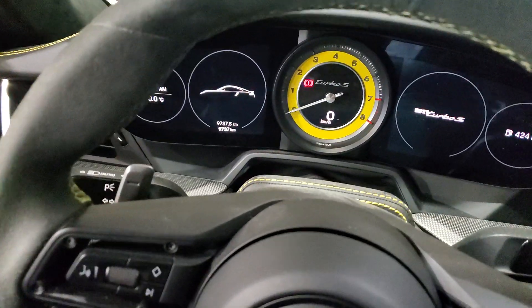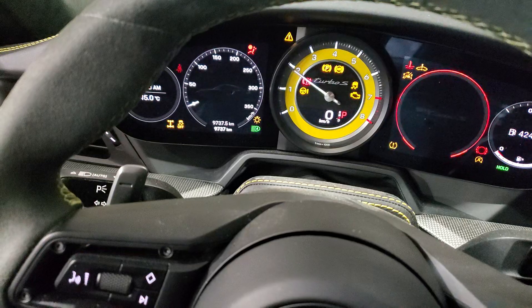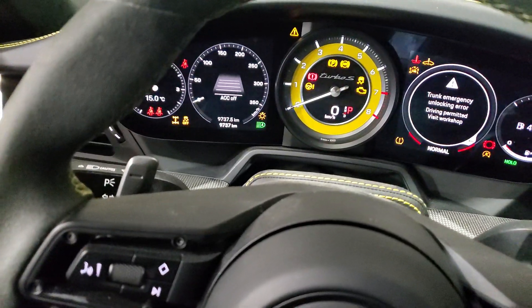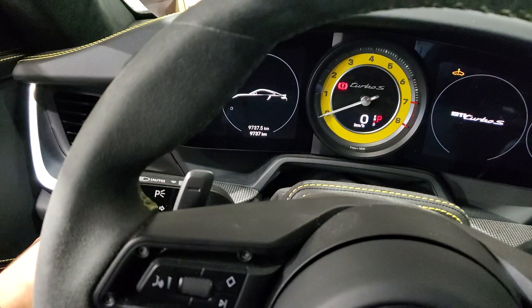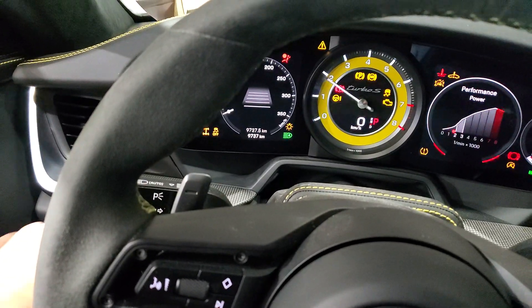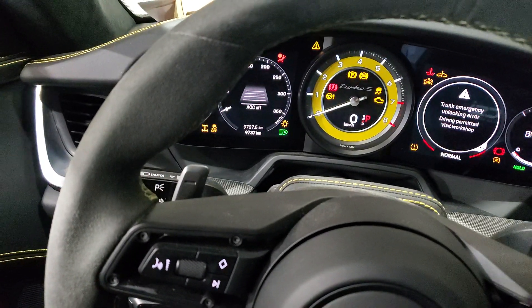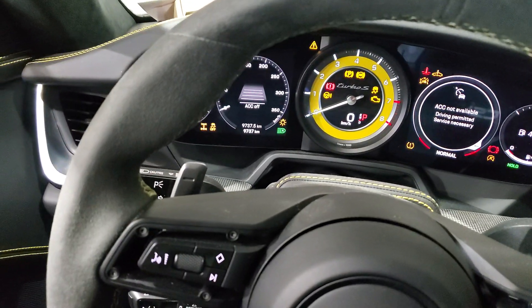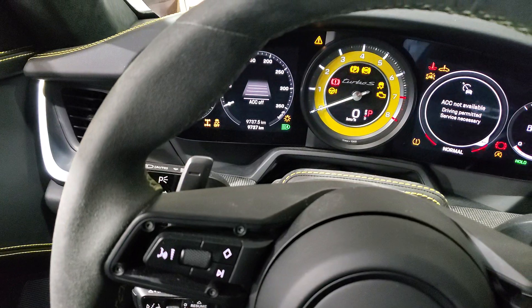Let's go ahead and start this nice vehicle. Oh, the car died on me. Let's try again. It keeps on dying on me. That's because it has the IGLA anti-theft pin code system. Let me show you how it works.